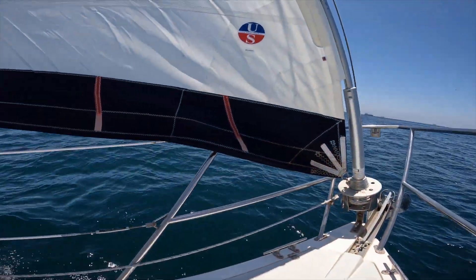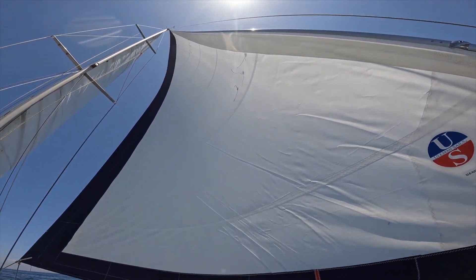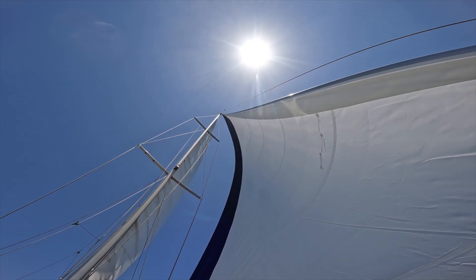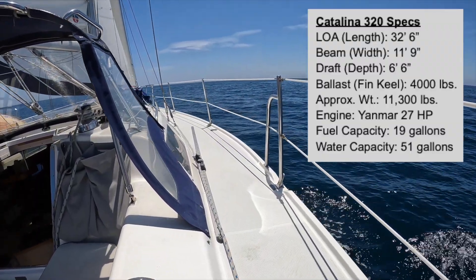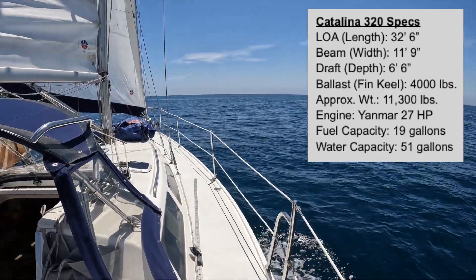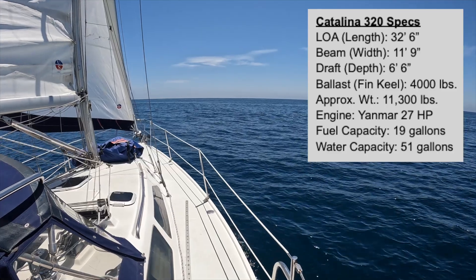For a day sail it handles six to seven people fairly well and can be sailed solo fairly easily. For overnight trips, four adults fit fairly comfortably. So let's get started on the tour.